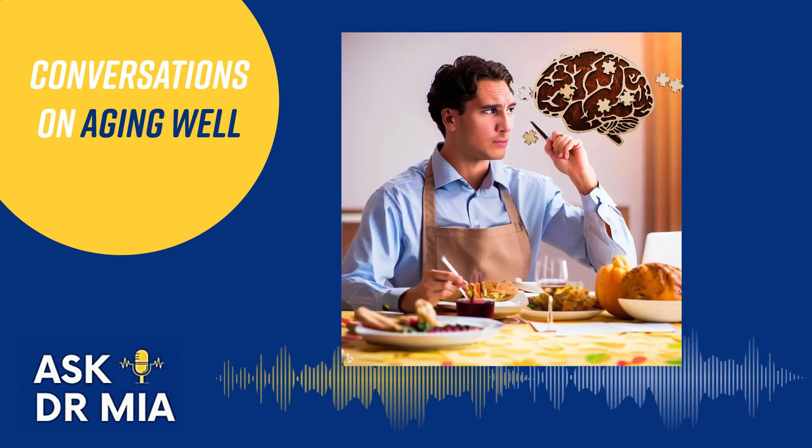The next domain is executive functioning. Most people don't know the term, but we all need to plan and organize a series of steps to function independently. For example, planning an elaborate dinner like Thanksgiving takes a lot of executive functioning — knowing where ingredients are, how long to cook something, and switching tasks between stirring on the stove and something in the oven. This can be quite difficult for people with executive functioning problems.